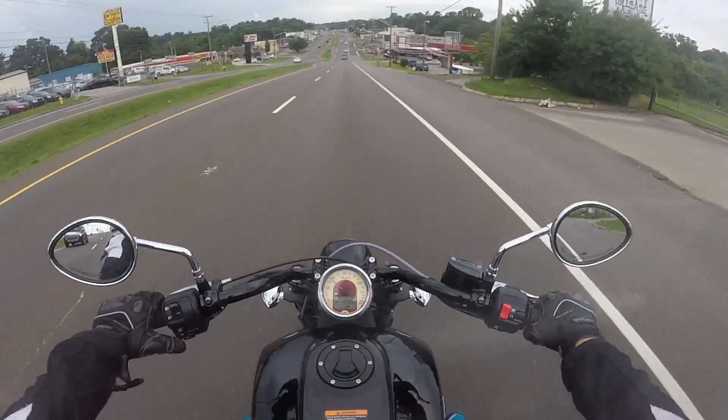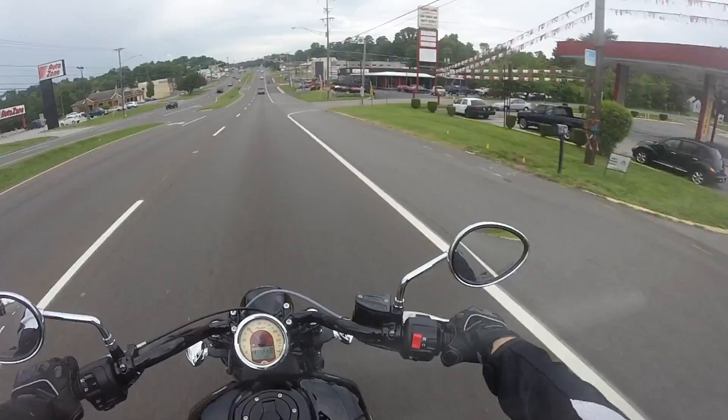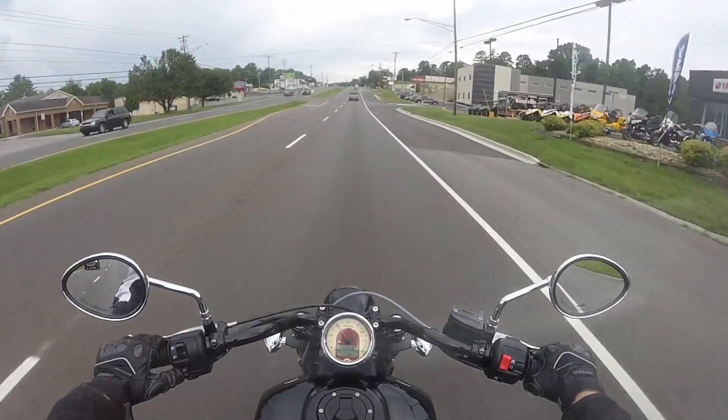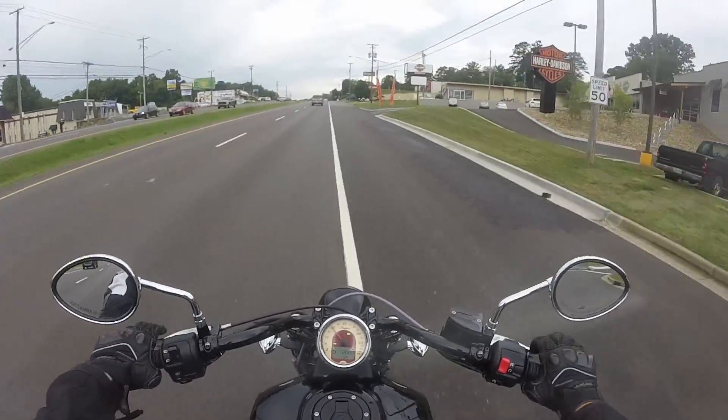I'm going to go ahead and take this back. I'm going to sign off — maybe I can do more of these reviews in the future if they keep doing demo days. Anyway, ride safe everyone. Oh, it's starting to rain again.